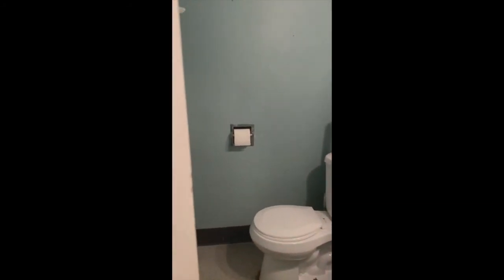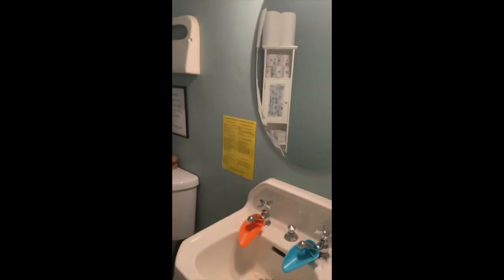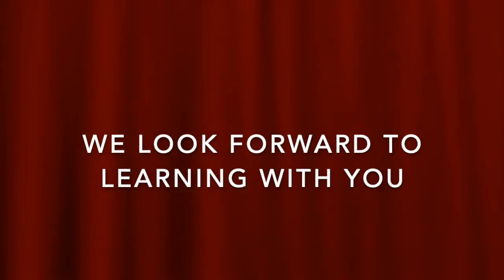I will show you just briefly our restroom. We look forward to learning with you.